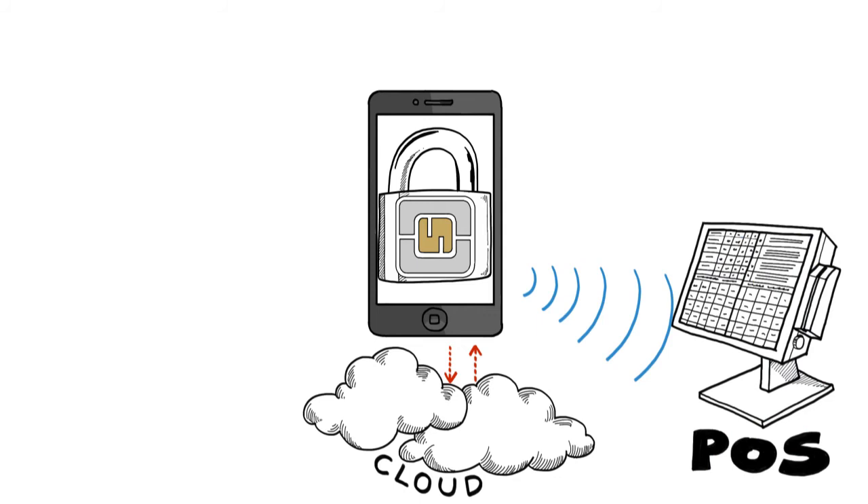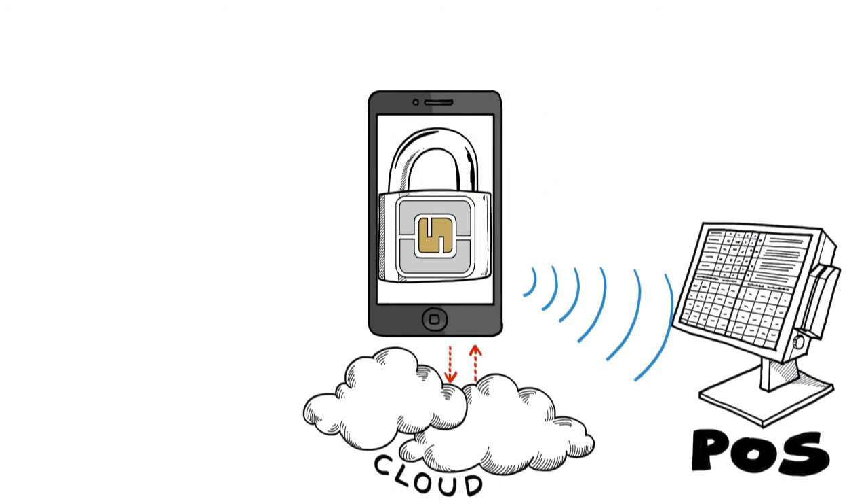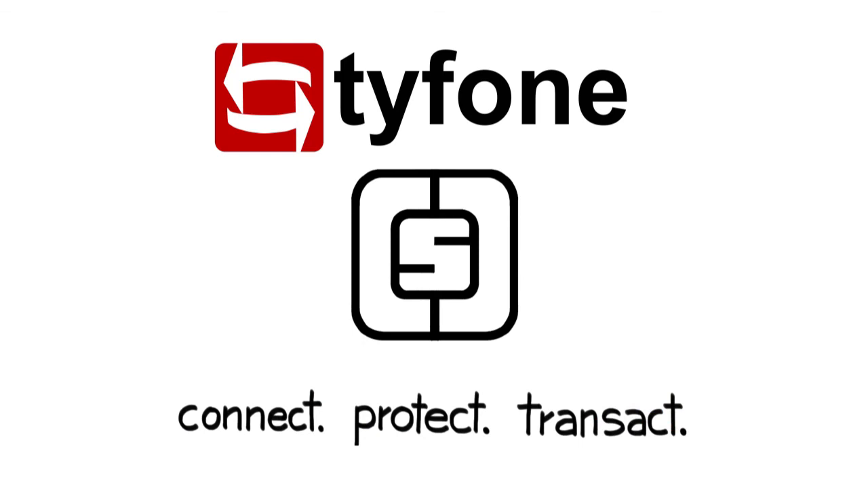And it can be put virtually anywhere: a MicroSD, a keychain, an iPhone, or even a wearable device. Typhoon's Connected Smart Card — Advanced ID and Transaction Security.